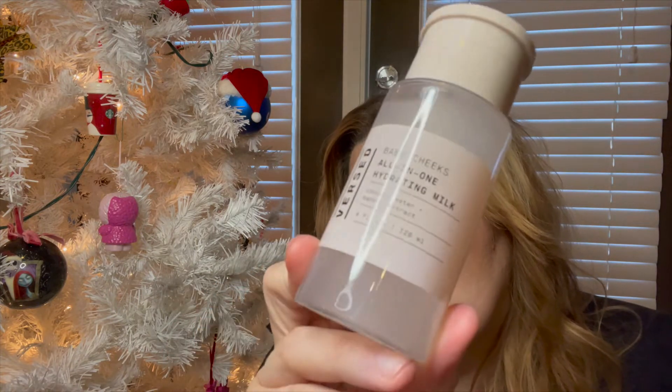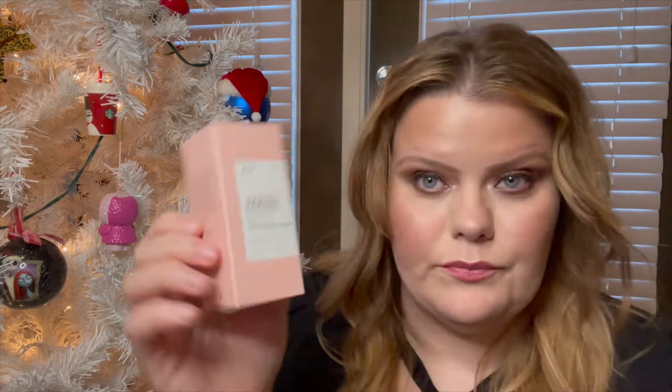I see Burst at Target all the time and I've tried a few things from them. They also sent Baby Cheeks All-in-One Hydrating Milk with coconut water and bamboo extract. I will be reviewing all of this — I just have to finish other skincare products first. I like to give everything a solid five weeks unless the product says results in 48 hours or one week, then I give it that time. Last but not least is the Stroke of Brilliance Brightening Cream for dullness — who doesn't want that?